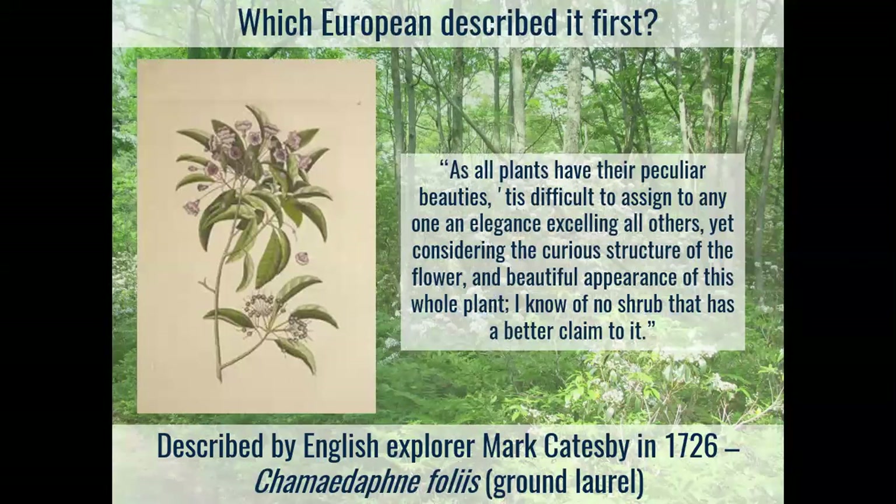Getting back to 1748 and Pierre Kalm — it turns out he wasn't the first European to describe mountain laurel. Another explorer who was here in 1726, Mark Catesby, found this plant and called it 'ground laurel' or Chamaedaphne folius. He was really struck by it and thought it was a beautiful plant — the flower and the shrub. If you search for Mark Catesby, he actually drew a tremendous amount of both plants and wildlife as he was traveling through the new colonies.